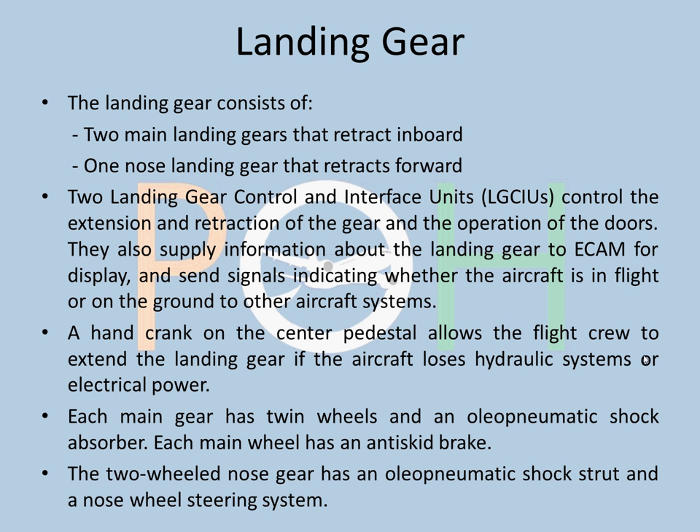The LGCIU controls the extension, retraction, and information that is supplied to the cockpit. Signals are also sent to other systems, which is very important to know whether you are on the ground or in flight. A hand crank is given on the center pedestal which allows, in case your hydraulic systems have failed, the landing gear to be extended using gravity extension. Each main gear has twin wheels and oleo-pneumatic shock absorbers. Main wheels have an anti-skid braking system, whereas the nose wheel doesn't have any braking system — it has a nose wheel steering system, which we will discuss.